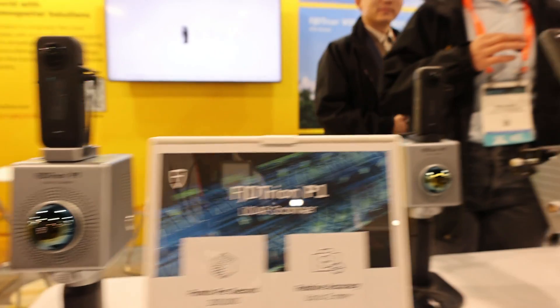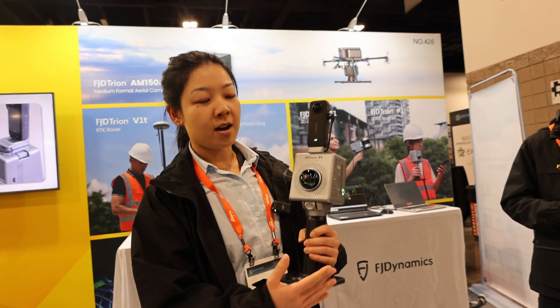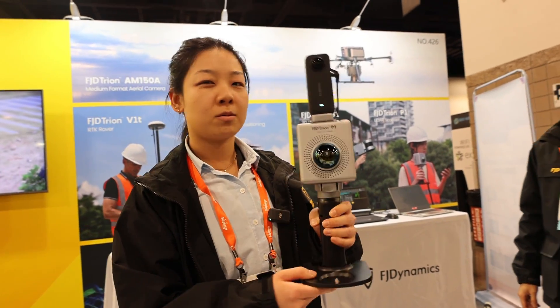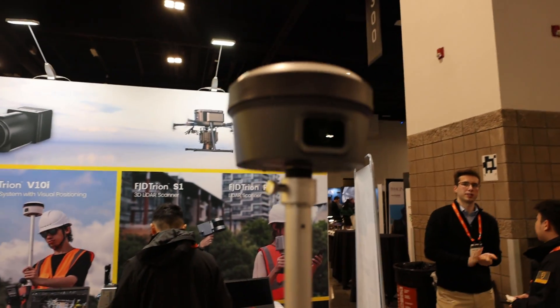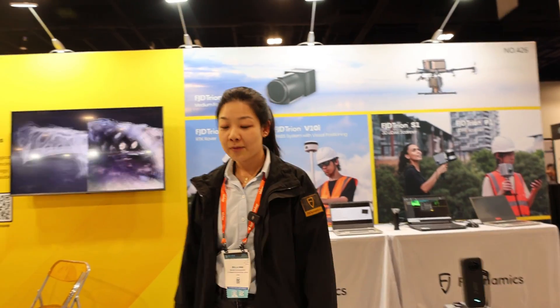Hi, I'm Bella from FJD Dynamics — welcome to our booth. We do everything geospatial. We have a range of LiDAR scanners. This is the latest one we launched: the FJD Triumph P1 scanner. It has around 2 centimeters of relative accuracy, point cloud colorization with a 360 camera, and it's very lightweight at only around 1 kilogram or 2.5 pounds. And this is our range of RTK rovers — the V1T and the newer V10i GNSS system.